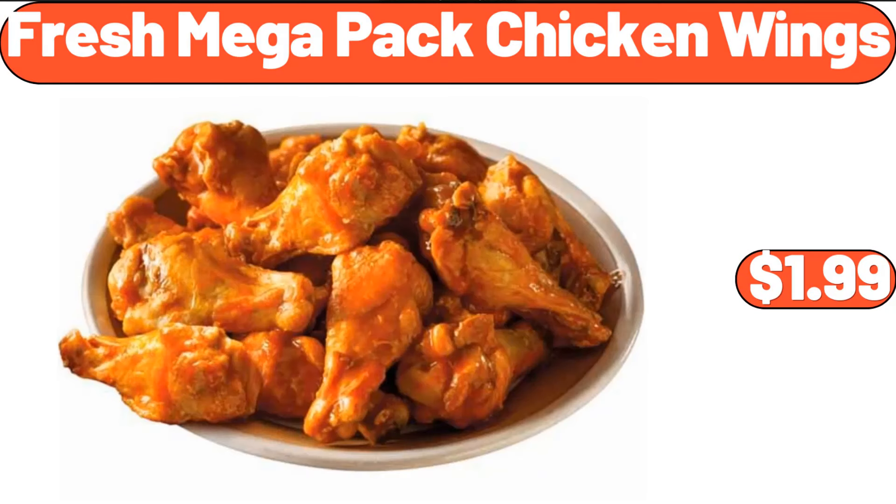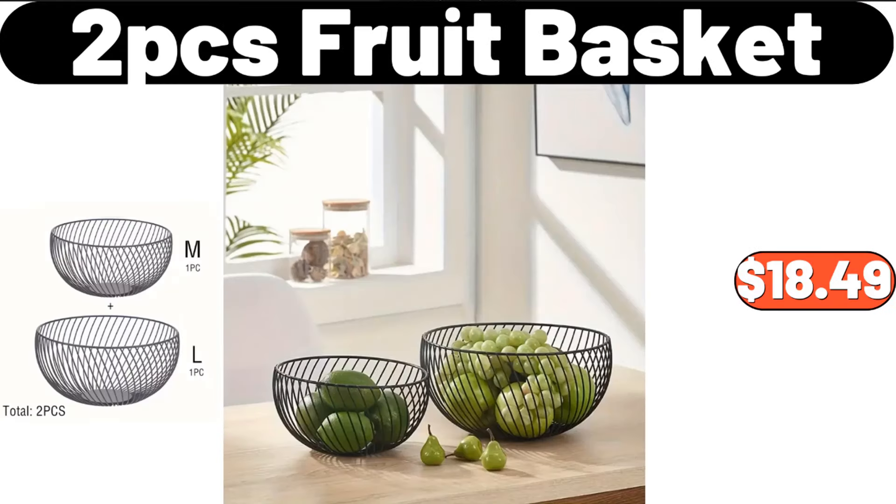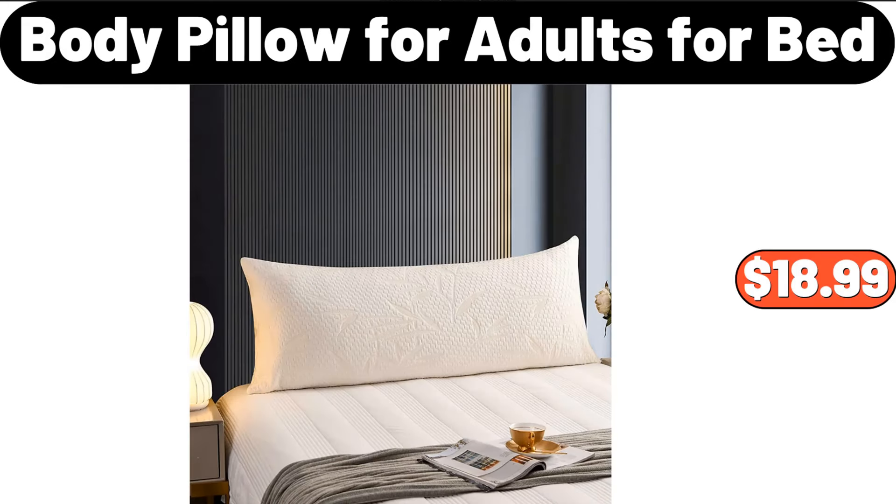Fresh Mega Pack Chicken Wings, $1.99. Nordic Luxury Plant Rack, $55.74. Two-PCS Fruit Basket, $18.49. Baker's Corner Fudge Brownie Mix, $1. Body Pillow for Adults for Bed, $18.99.